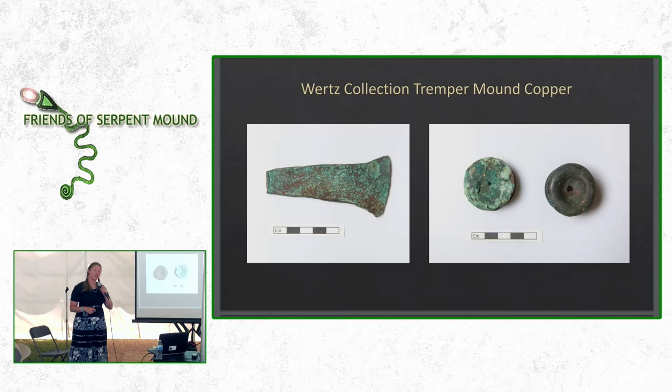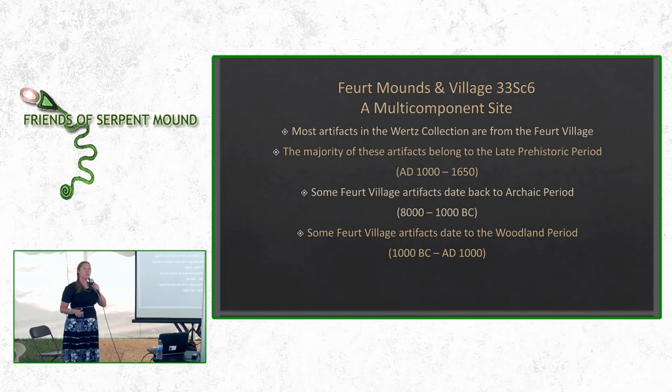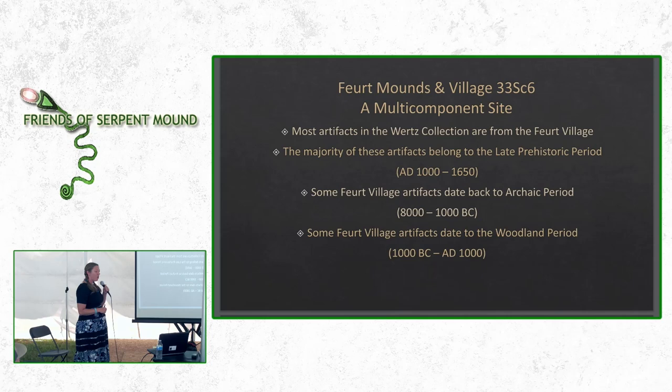From the Tremper Mound, we have copper: a copper axe on the left and two copper ear spools on the right, both consistent with Hopewell culture artifacts. The Fort Mounds and Village, to the east of the Tremper Mound, is a multi-component site. In the past it's mostly been recognized as belonging to the late prehistoric period and the Fort Ancient culture, but in the Wurtz Collection we have objects dating all the way back to the Archaic period and objects linking to the Woodland period and the Hopewell culture.